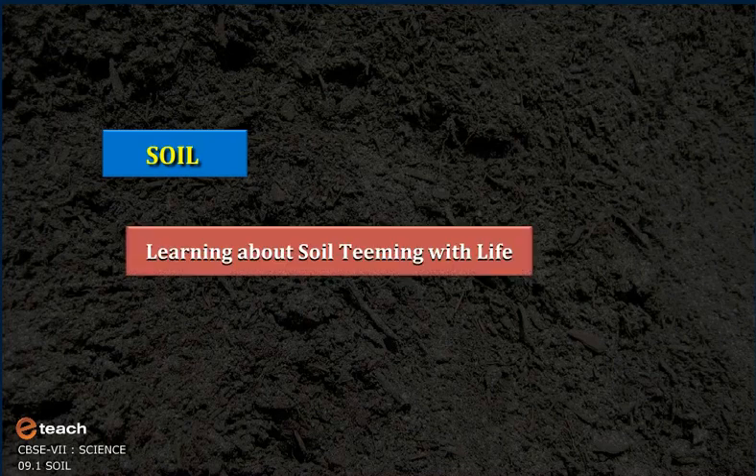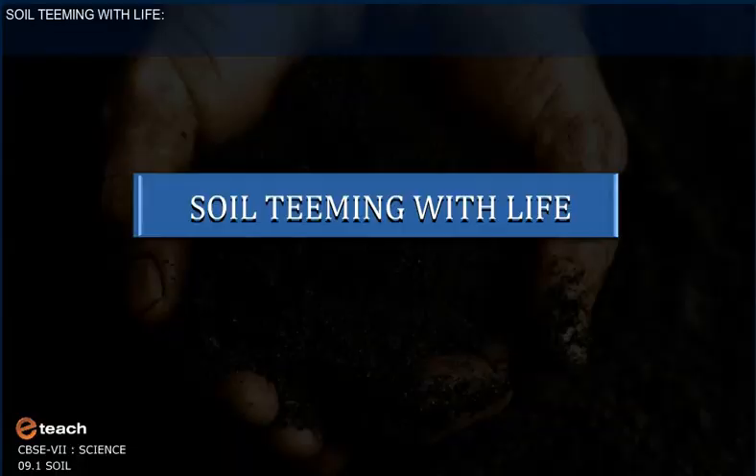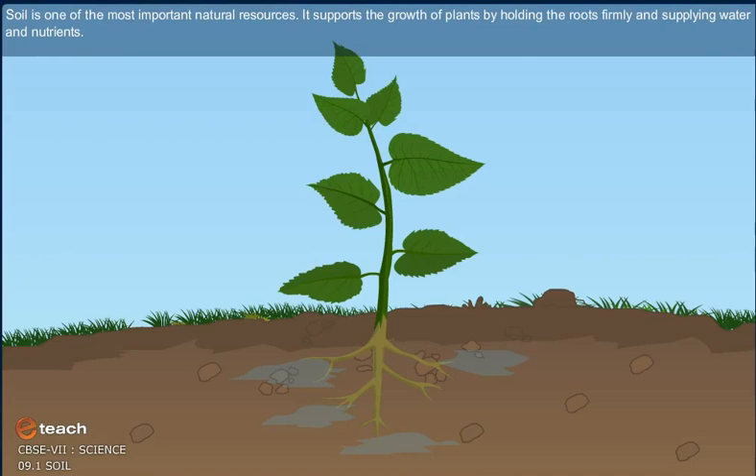Learning about Soil Teeming with Life. Soil is one of the most important natural resources. It supports the growth of plants by holding the roots firmly and supplying water and nutrients.